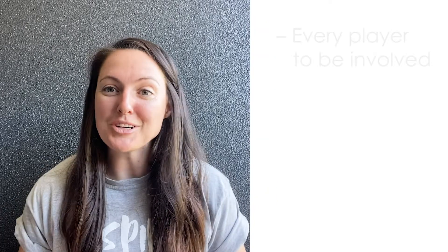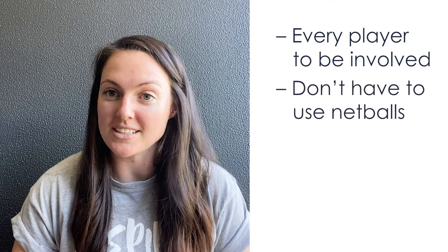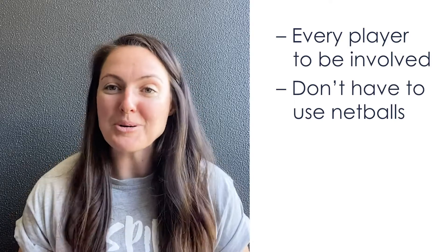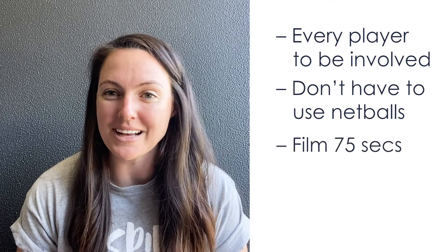Like all the other challenges, you can do one big group, have multiple groups, tag team in — be as creative as you like. And you don't need just netballs; you might use tennis balls, AFL balls, or whatever you like to be creative. You have 75 seconds to record your challenge and send it in to us.